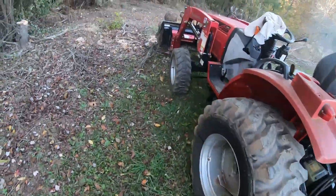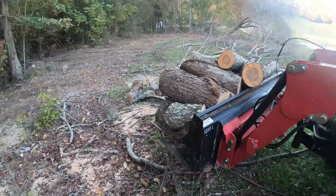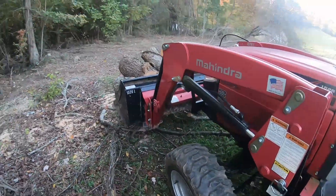I put these down just to keep it from rolling over me when I'm down here working. Hold on, I'll just talk a few minutes.